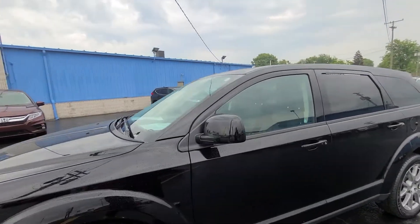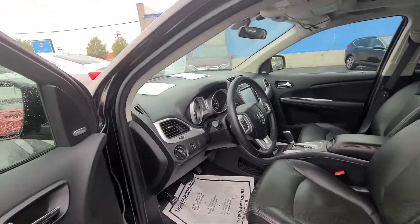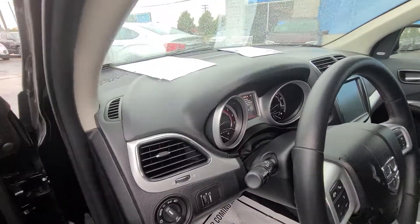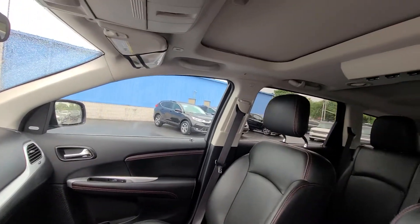On the inside, we have black leather with red stitching, steering wheel controls, push-button start, heated steering, air conditioning, super clean, and a sunroof.